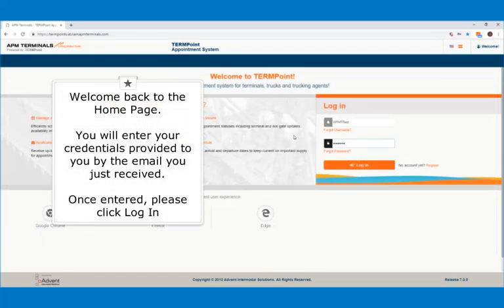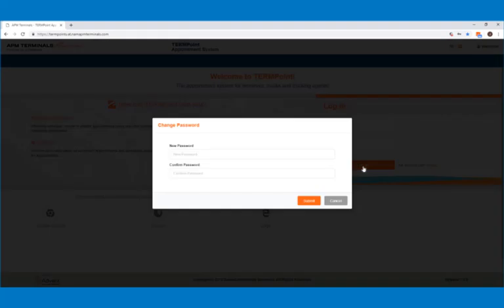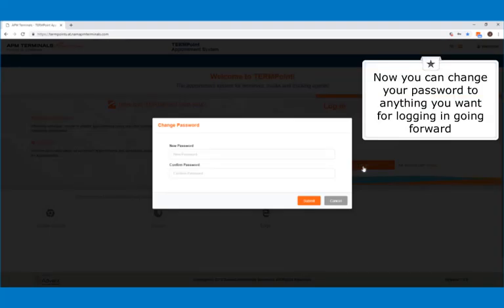Welcome back to the homepage. You will enter your credentials provided to you by the email you just received. Once entered, please click login. Now you can change your password to anything you want for logging in going forward. Thank you.